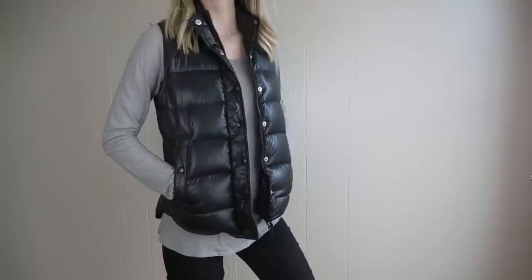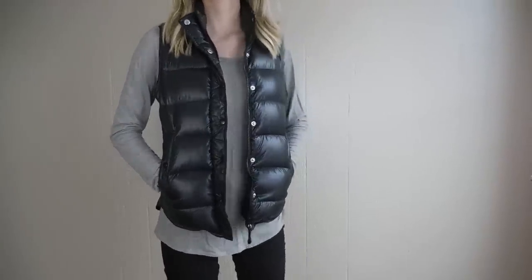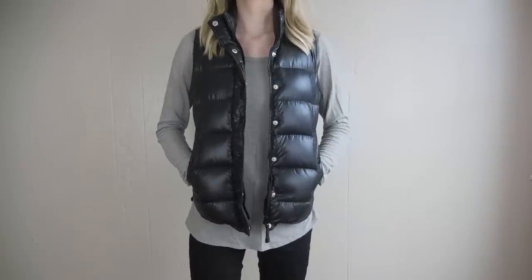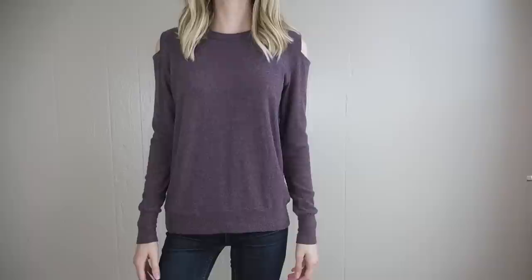Next up is another J.Crew item — a puffer vest. This one is actually down-filled, really comfortable, and great for transitional weather. It's nice for when it's not super cold outside but you need a little extra something to throw on.